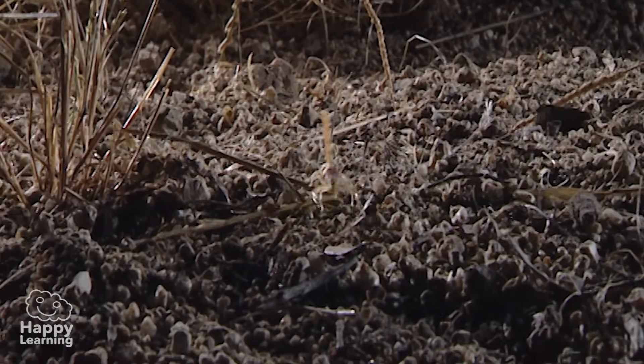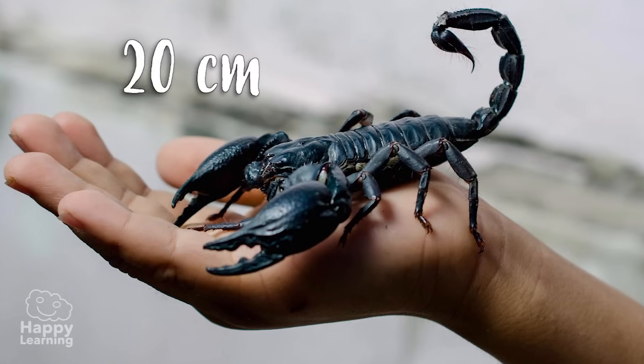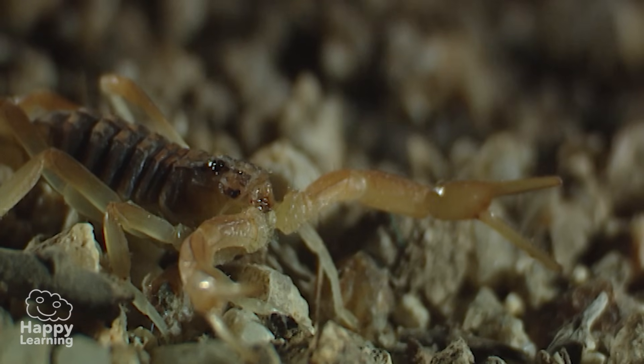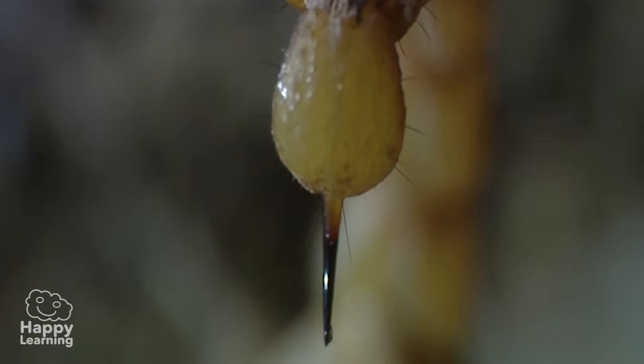Scorpions are the biggest arachnids. The largest ones can measure up to 20 centimetres. They have huge chelicerae in their heads and use them to grab their prey before they inject venom with their sting at the end of their tail.